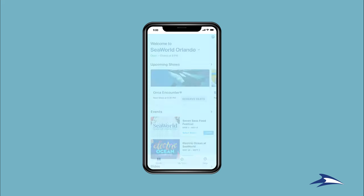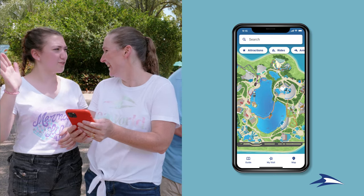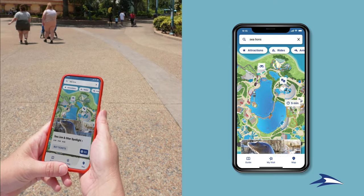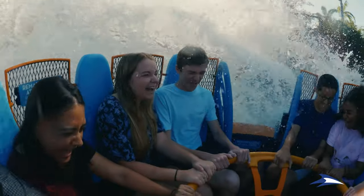Make your next park visit easier than ever with the all-new SeaWorld app. Know exactly where you're going with accurate in-park map navigation. You can sort by rides, shows, and restaurants, and even search for your favorites.